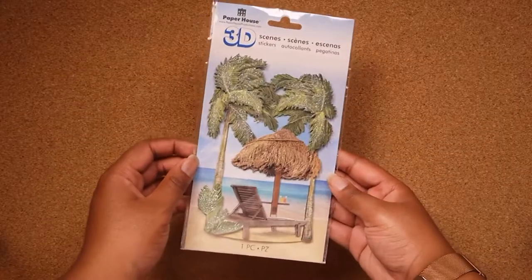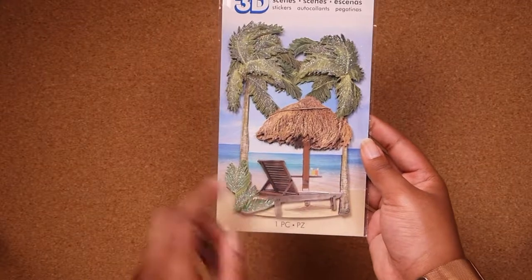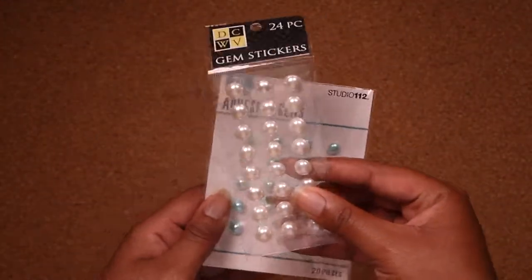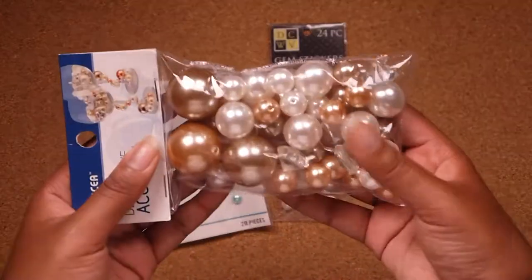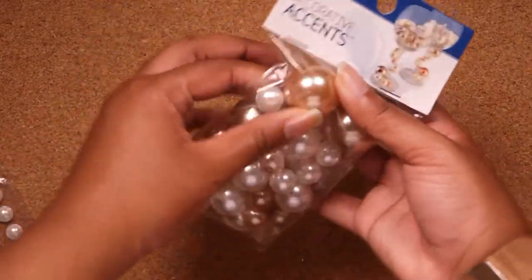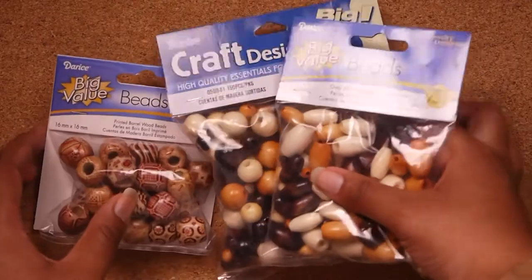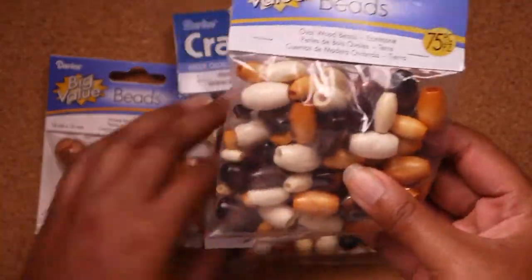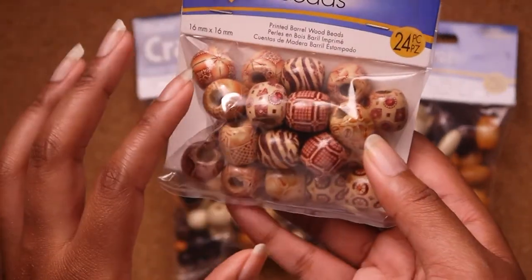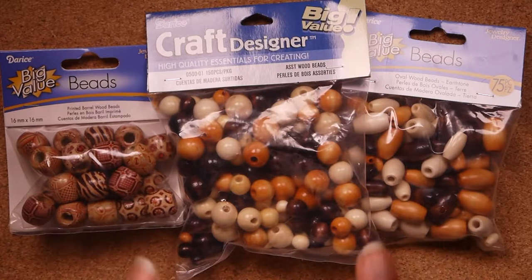I found this beach scene sticker in the sticker section at Joann's — just some palm trees, a little hut with some drinks, and a lounge chair. I'm thinking about making a 3D piece with this. Next, we have these adhesive pearls in two colors: a teal-ish color and a standard white pearl color. I also got this huge bag of pearls in standard pearl shapes — some whites, some golden ones, some more peachy ones, and even some little diamonds in there. Next, we have three bags of beads — some more cylinder-shaped, some more spherical, and then some bigger ones that are a cross between the two. If you guys want to see videos for all the crafts I'm making for my room, leave a comment down below and give this video a thumbs up.